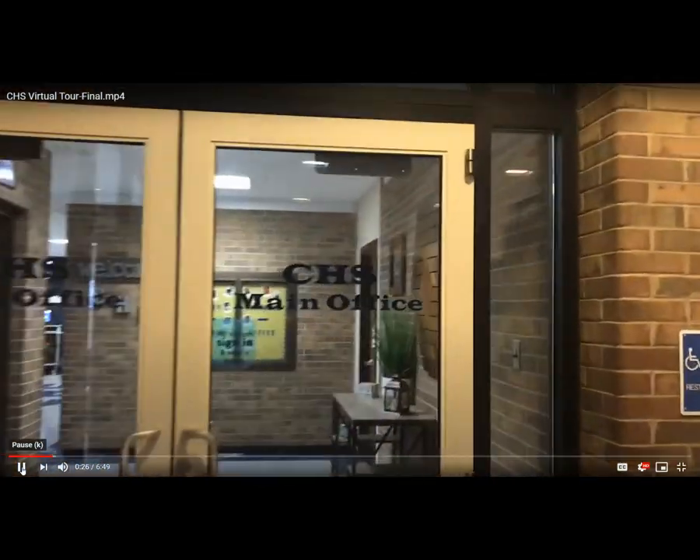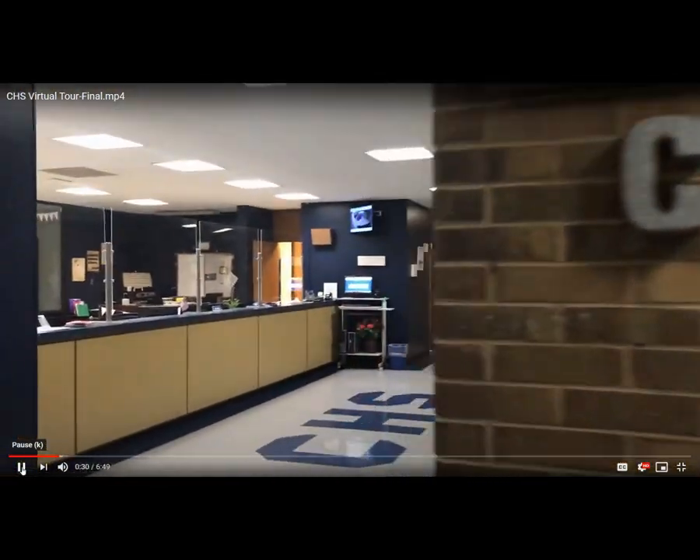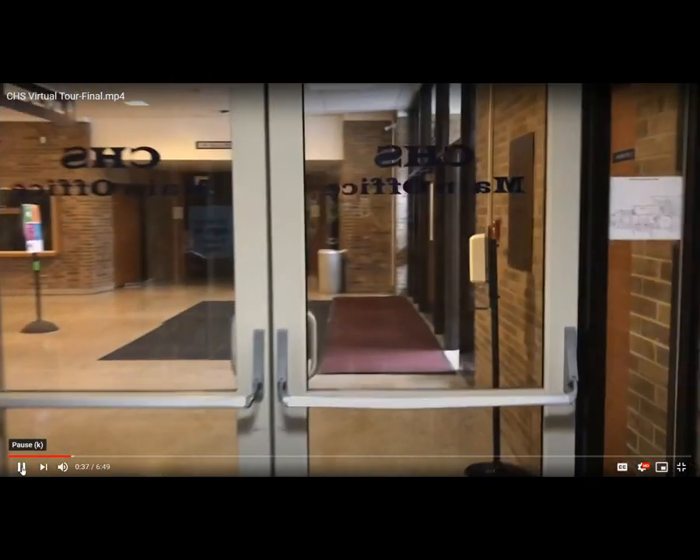I'd also like to show you our main office. Come into the main office to check in or check out, and if you ever need assistance, our friendly office staff will be there to help you.